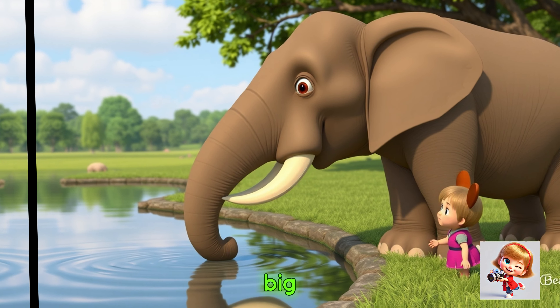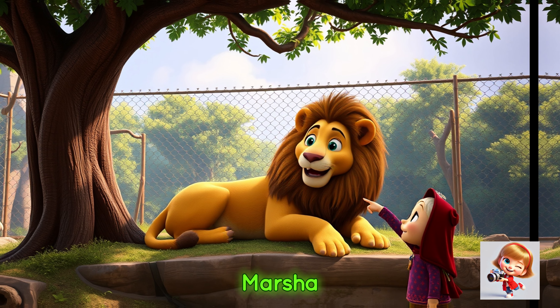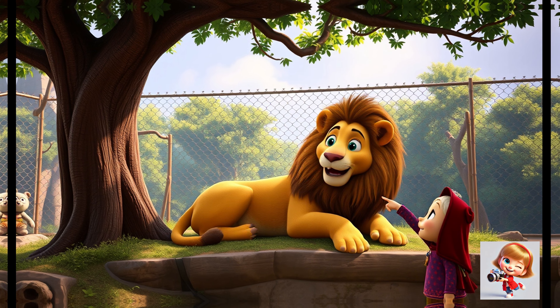Once inside, Masha spotted a huge elephant drinking water from a pond. Look at that big elephant — isn't it amazing? Next, Masha walked to the lion's den.